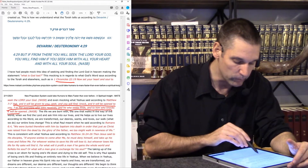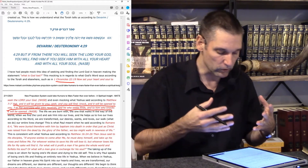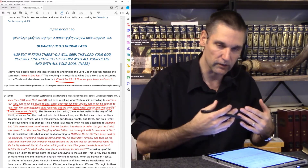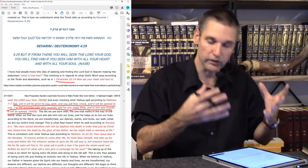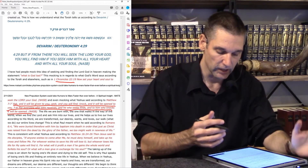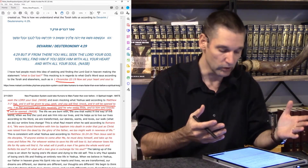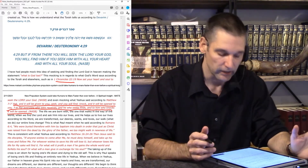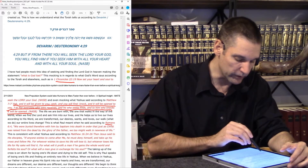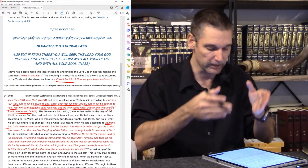The life that we're born with, the one that walks in the way of the world — when we find the Lord and ask Him into our lives, and He helps us to live according to His Word, we are then transformed. Our desires, our wants, our loves, our walk — everything in our lives changes. This is what Paul meant in Romans 6:4 where he said we are buried with Him by baptism in death, in order that just as Christ was raised from the dead by the glory of the Father, we too might walk in newness of life.